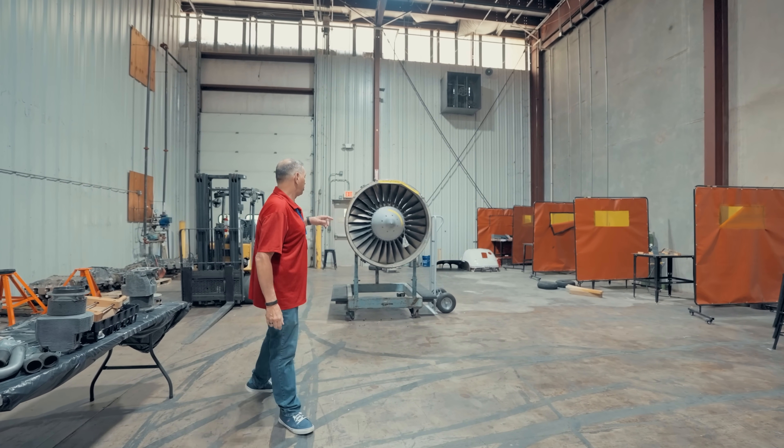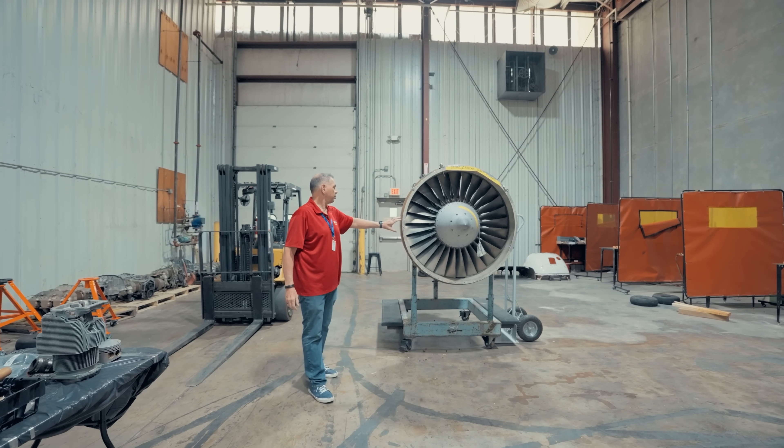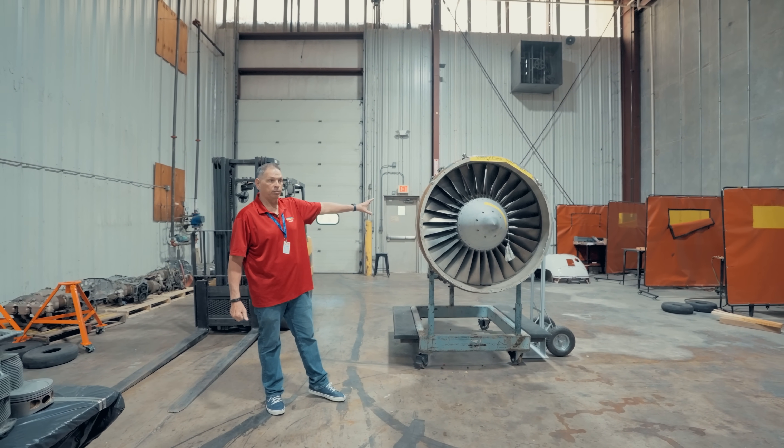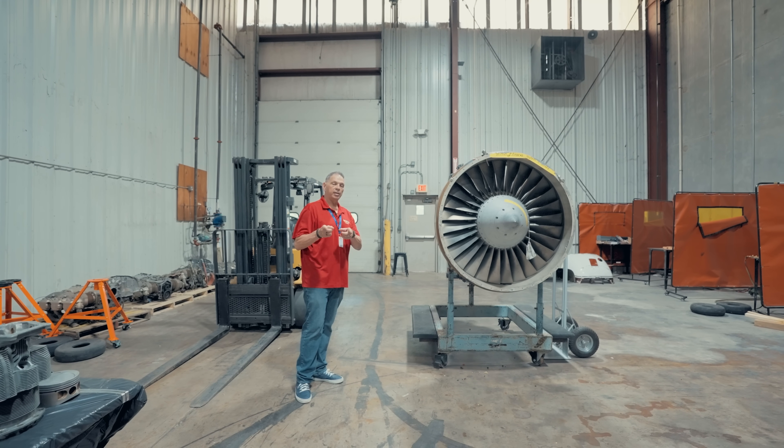Behind me, I've got another smaller engine from a Delta jet — it's a CRJ. This was just donated to us by Delta itself, and they donated the stand as well. So once again, thanks to Delta.